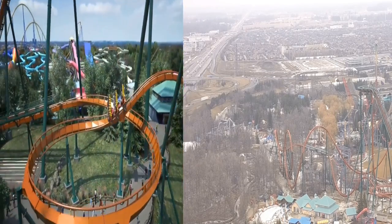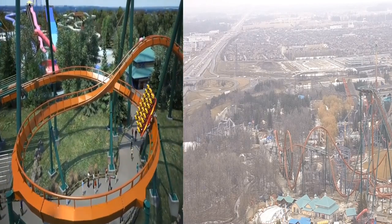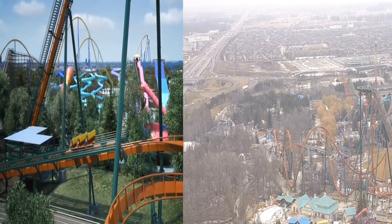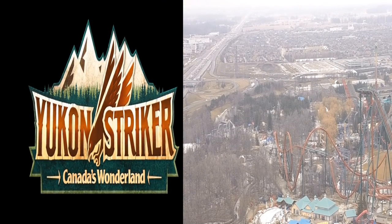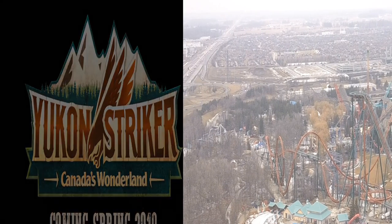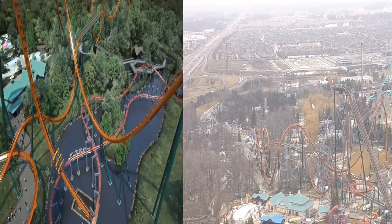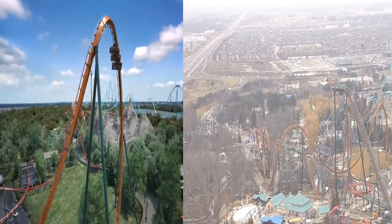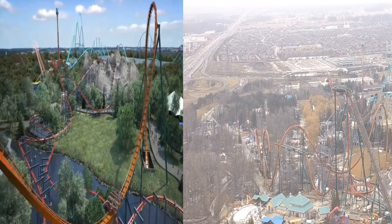So nonetheless, this is super exciting. I can't believe we're getting a high-thrill B&M dive coaster, and I'm super excited. The comment sections have been really fun to read, and super exciting that it's almost like a month till opening now. Anyways, I had to do a quick update on Yukon Striker — is it faster? And to be honest, I was kind of surprised. I actually thought it was faster than the animation, but it definitely isn't that much faster at all.